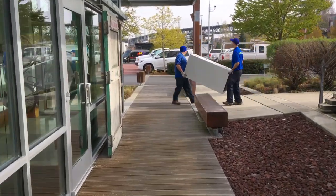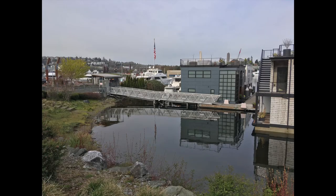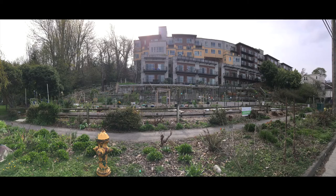Two dudes moving junk out of an old building. A pea patch garden depicts gardening and proves that food can be grown near homes in big cities.